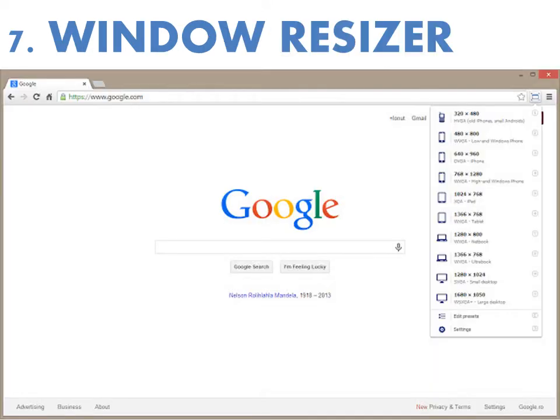Number seven is the Window Resizer plugin. This is a free plugin that will resize your browser window to an array of standard and custom sizes. It's perfect for testing how your responsive website renders in different-sized browsers like those on a smartphone or a tablet. It's also handy if you're recording screen capture videos, because you can set the dimensions to 1280 by 720, which is HD quality for YouTube.